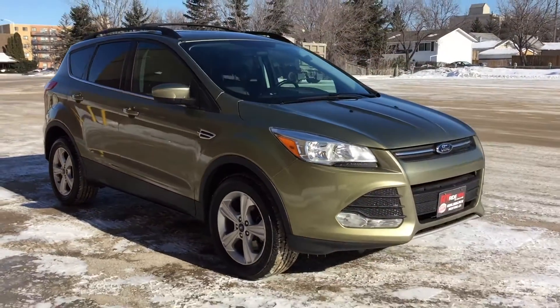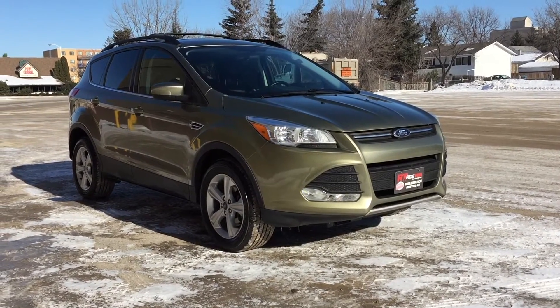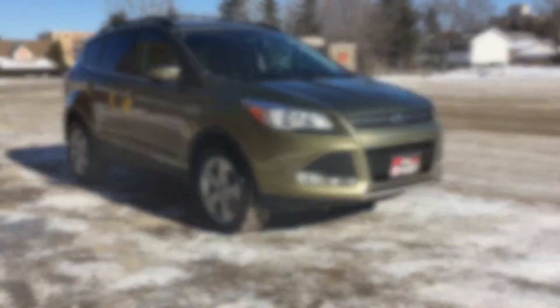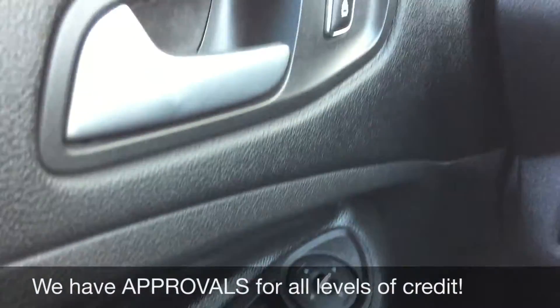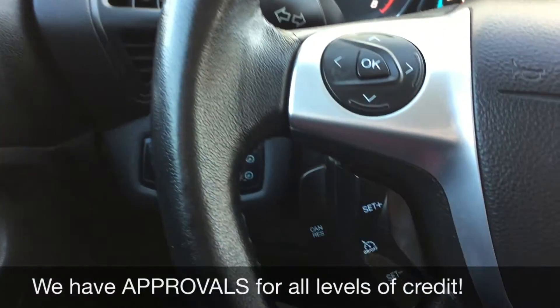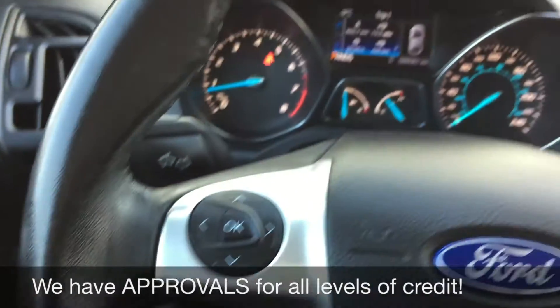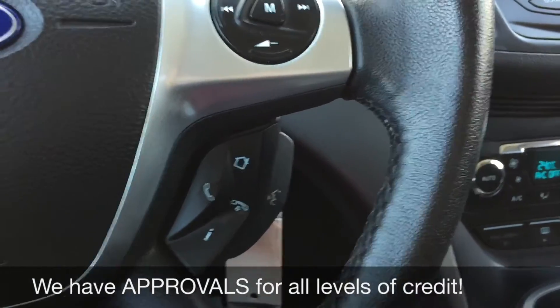Alright, so that is it for out here — we're going to step inside to take a look at the interior. Starting with the power windows and power side mirrors, we've got the power locks just right up there. On the left side of the leather-wrap steering wheel you have the cruise control, and on the right side that is where you find the media and voice controls.